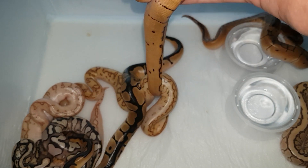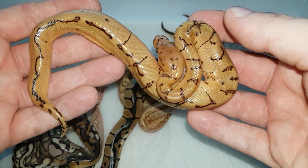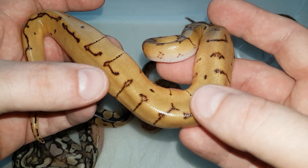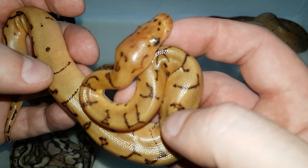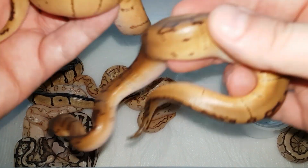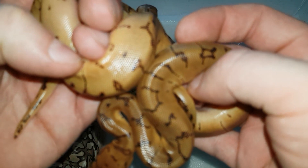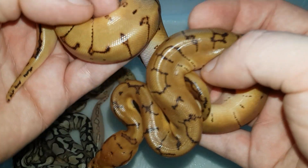Now let's go to the triple combos. Here is a pinstripe yellow belly clown — this one is a male, and he's exactly like the father when it hatched. He's much brighter than the pinstripe clown; the dorsal blushings are much more orangey, basically much more orange than a regular pinstripe clown. I'll show you them side by side — there we go, you can see how much brighter this one is. That's the main difference between a pinstripe yellow belly clown and a pinstripe clown.